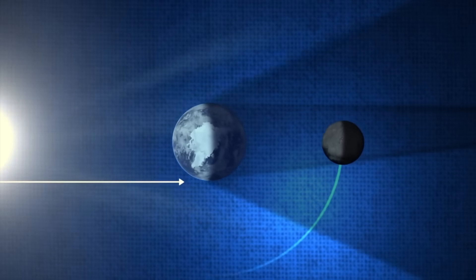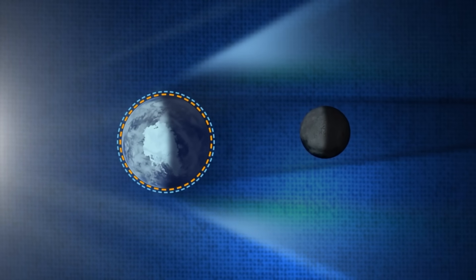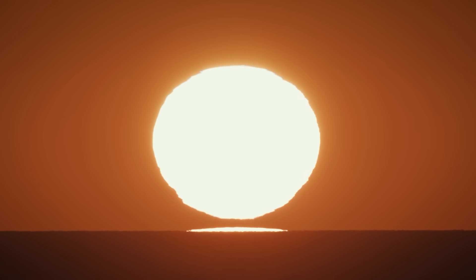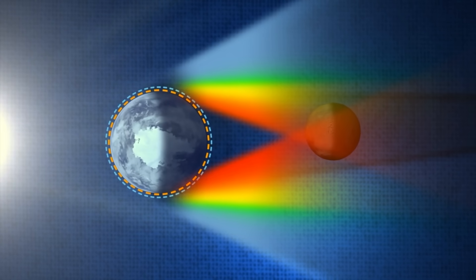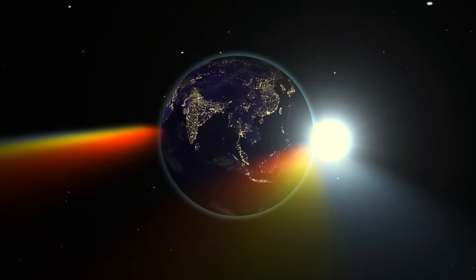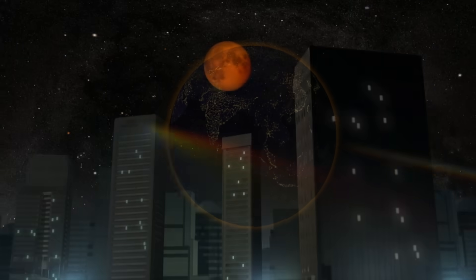When sunlight passes through Earth's atmosphere, shorter, bluer wavelengths are scattered in all directions, just like during sunrise and sunset. However, the longer wavelengths — mainly red and orange — are bent by Earth's atmosphere and refracted into the umbra. This filtered light then illuminates the moon, giving it a reddish hue.